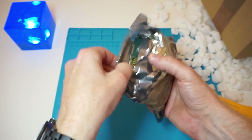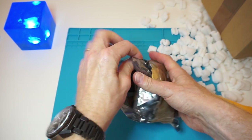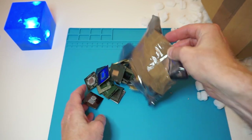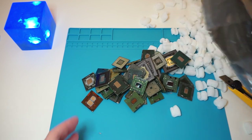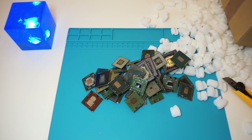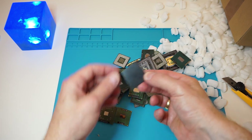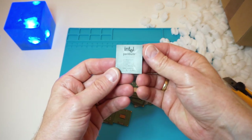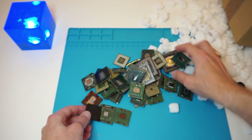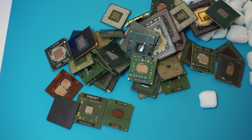I don't really know what's in here — there are a couple of processors. Maybe I'll be lucky. Let's sort it a little bit and see what we have. Oh, look at that — the black Pentium MMX! Really nice. Let's zoom in a little bit and see what we can find.